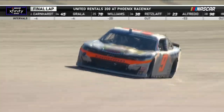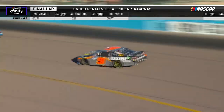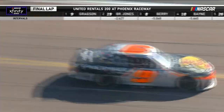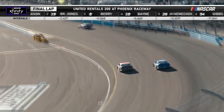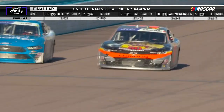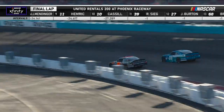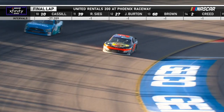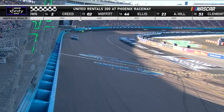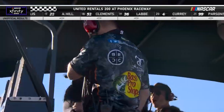One lap to go, sponsored by Credit One Bank. 115 laps out front for Noah Gregson — so good to begin the year, but he's yet to capture the checkered flag. Today he's going to dust him in the desert. Noah Gregson, the man at Phoenix. Checkered flag! Hell yeah, Noah Gregson! Great job, guys. Great execution.